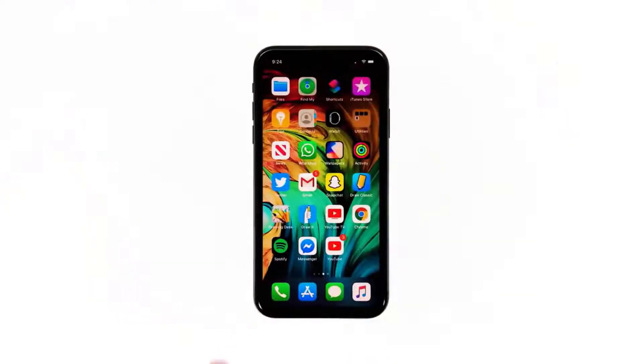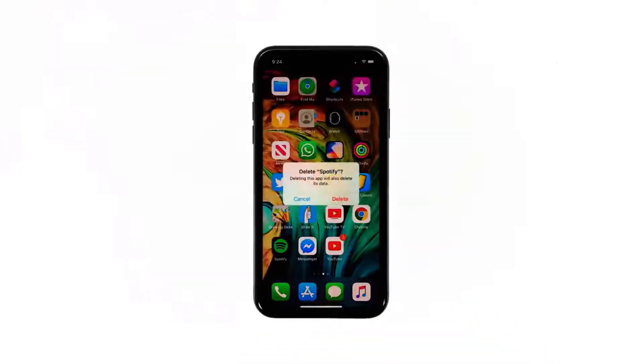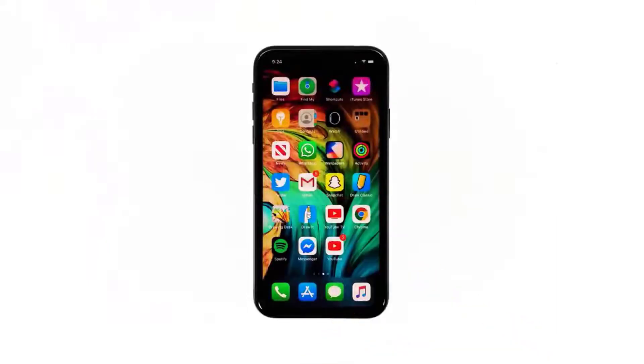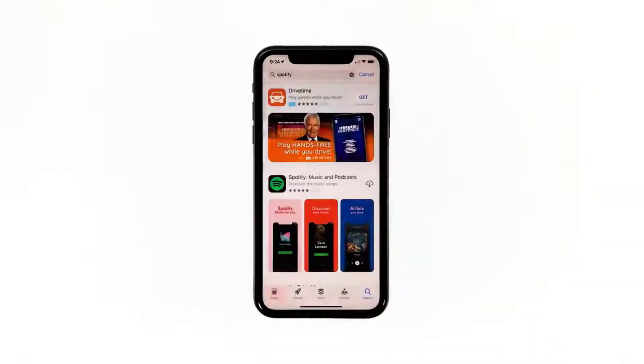Tap and hold on the Spotify icon until options show, tap Delete App, then tap Delete to confirm. Once the app is successfully uninstalled, launch the App Store, search for Spotify, and tap the install icon. Wait for the app to be successfully installed on your iPhone, then when the installation is finished tap Open to launch it.